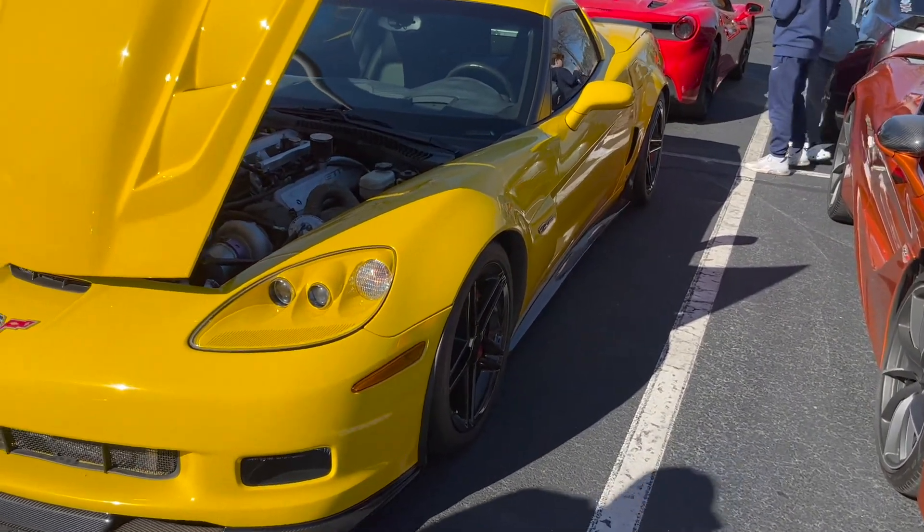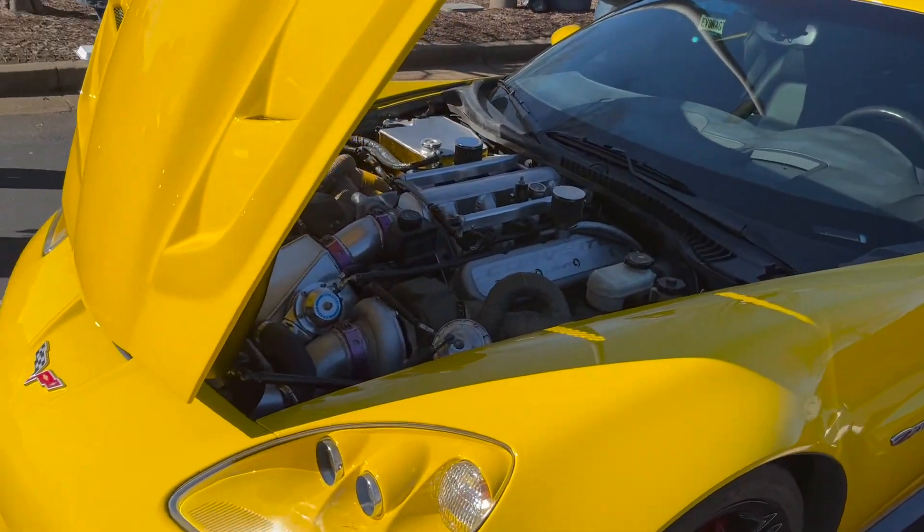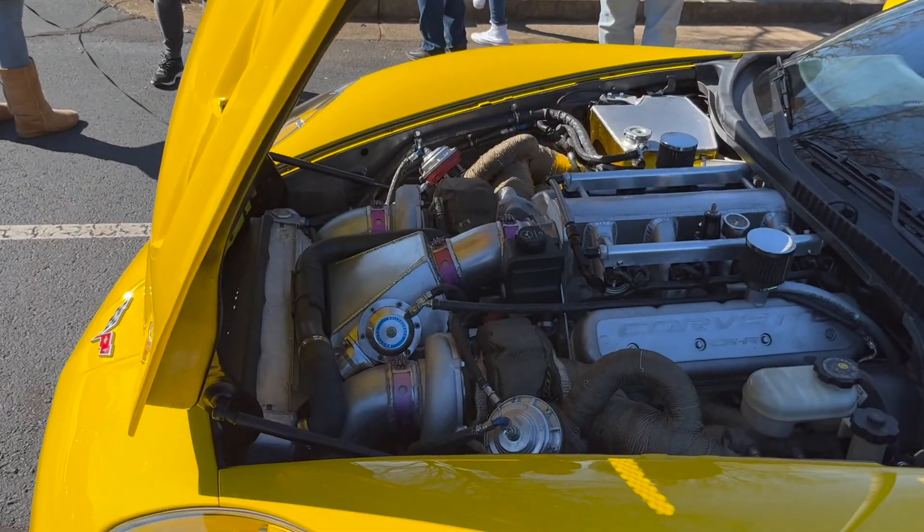We got this yellow C6 Z06. We got a twin turbo.